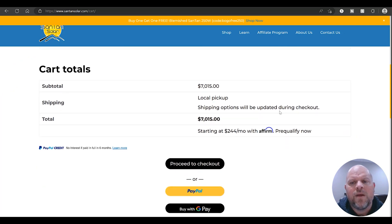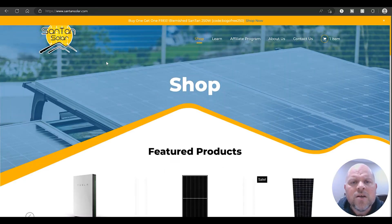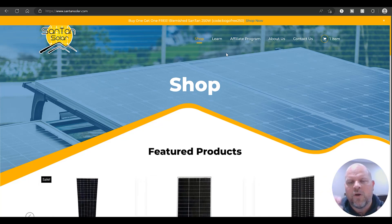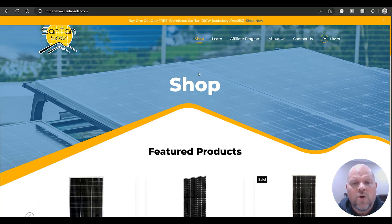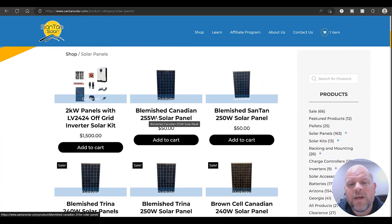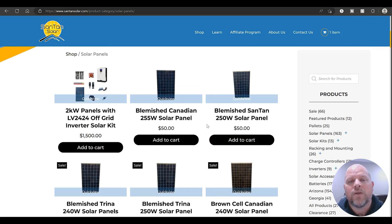On down the page, shipping will be updated during checkout — once you enter your zip code and location, it calculates the shipping cost. Typically, shipping on a full pallet of solar panels is around $400 to $500, so that's something to expect. Also on Santan Solar, if you're just doing a small shop or shed and want panels cheap, go to Shop > Solar Panels — you can find a 255 watt solar panel for $50. Browse around and see if you can find a deal for what you're trying to accomplish.